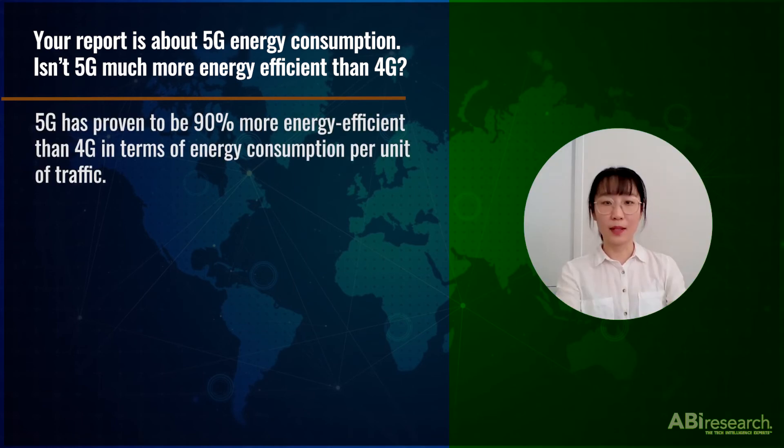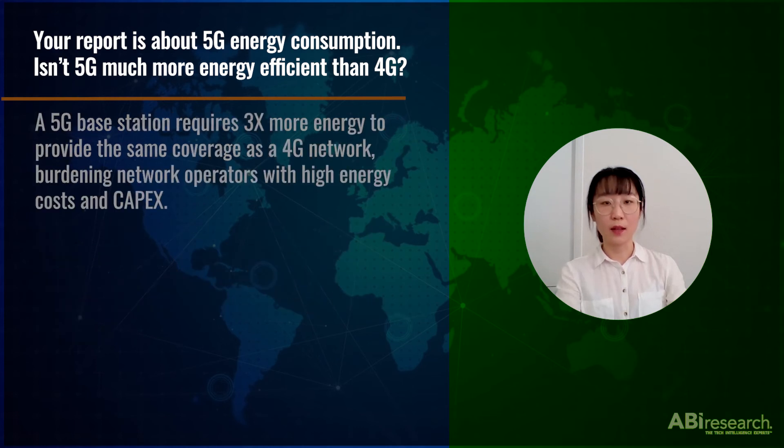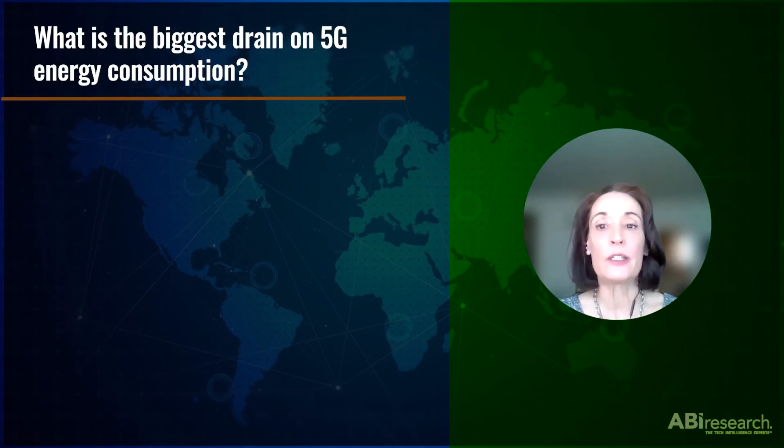It has proven to be 90% more energy efficient than 4G in terms of energy consumption per unit of traffic, but it is still expected to cause a dramatic increase in energy consumption due to the implementation of massive MIMO and the level of network densification. A 5G base station requires three times more energy to apply the same coverage as a 4G network, burdening network operators with high energy costs and capital expense.